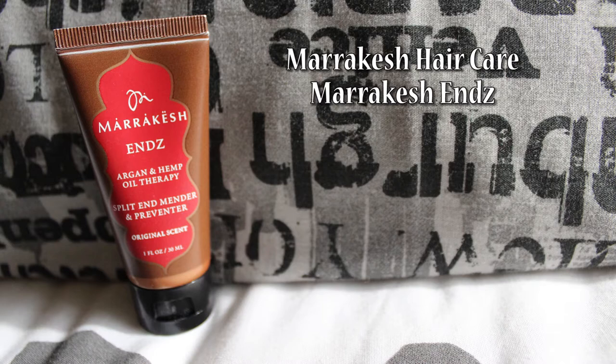However, it does have one silicone. This is a travel size that costs $5.99.